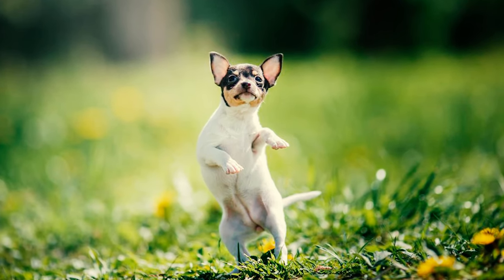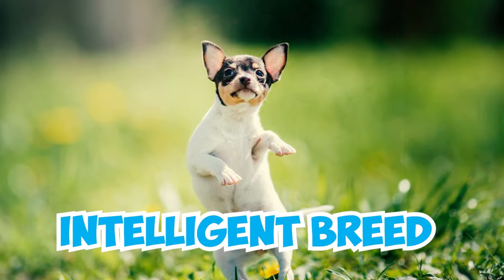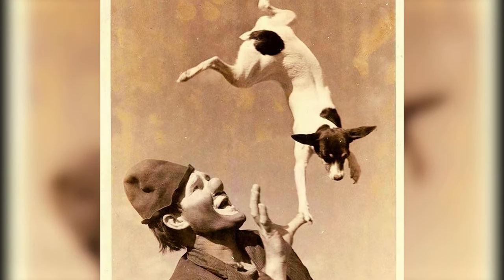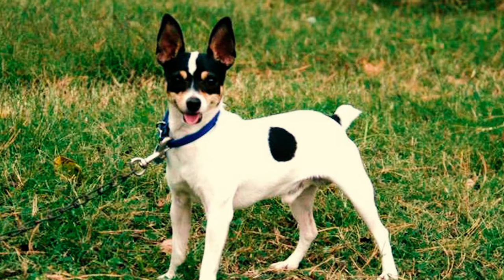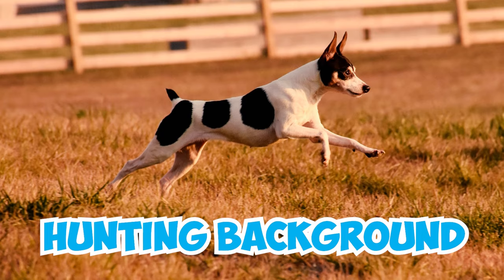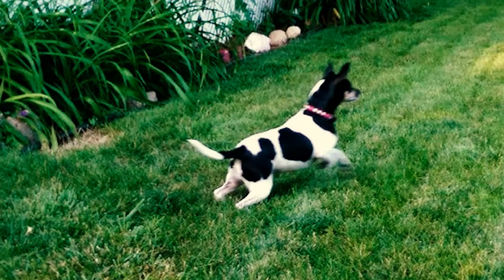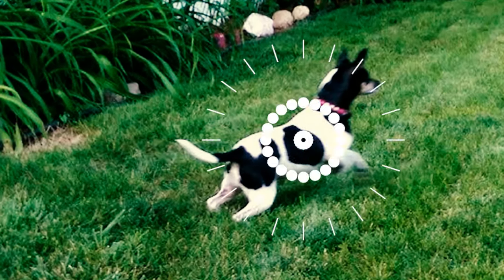Number 16: Known for their exceptional ability to learn and respond to commands, toy fox terriers are a highly intelligent breed. They've been showcased in circus performances and are cherished companions, particularly for owners with a good sense of humor. Number 17: They can exhibit strong stubbornness and independence at times. This inclination is rooted in their terrier lineage and hunting background, as they were deliberately bred to possess independent thinking. As a result, there may be occasions where they resist following your commands and decide to obey only when they're in the mood for it.